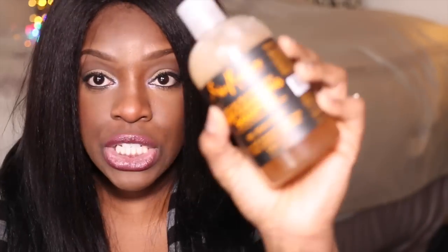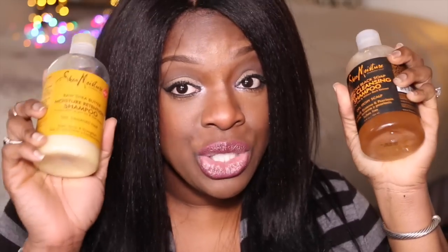I recently discovered this one — the Shea Moisture African Black Soap Deep Cleansing Shampoo. I love the smell of their African Black Soap line. It feels super cleansing for me and it really cleanses the hair. I use it when I really want to clarify my scalp and get all the gunk out of my hair. So these are my two staples and I give them a big thumbs up.